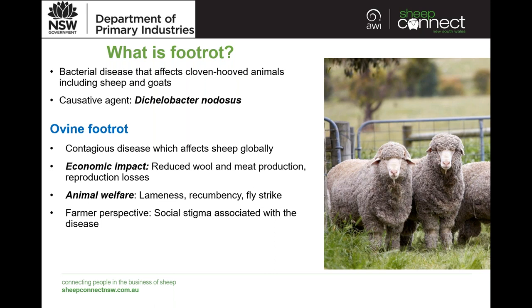The main impacts are twofold. First, we have an economic impact — this results in reduced wool and meat production, so animals don't grow as well, and there can also be reproduction losses. Another issue is animal welfare concern: it can cause severe lameness, lead to recumbency, and animals can be prone to fly strike. The third aspect, which is often not talked about, is the disease from a farmer's perspective — in some areas there is a severe social stigma associated with the presence of disease.